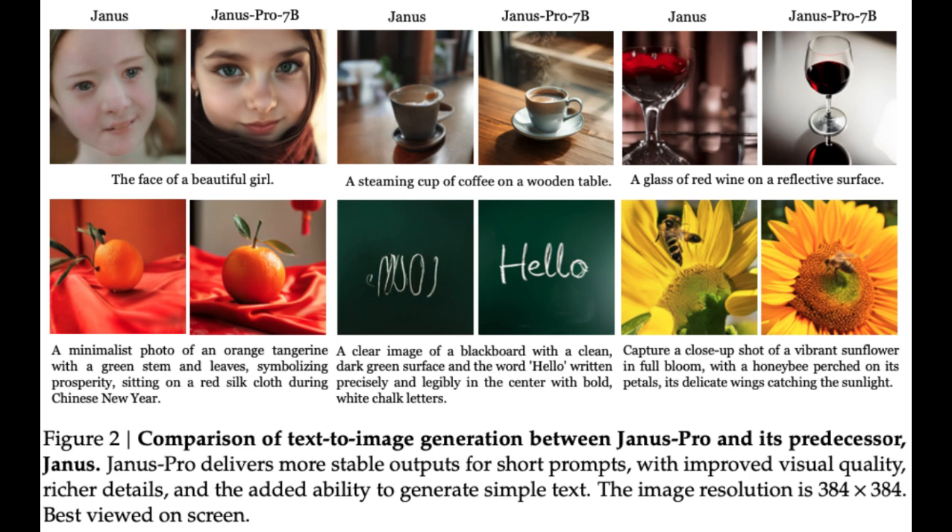A lot of people worry about jobs — is AI going to take them? It makes sense to be concerned, but throughout history new technology has changed the job market without eliminating it entirely. The printing press was seen as a threat too. The key is to focus on the things AI can't do: creativity, critical thinking, problem solving, emotional intelligence — the things that make us human. We have to work with it, not against it.